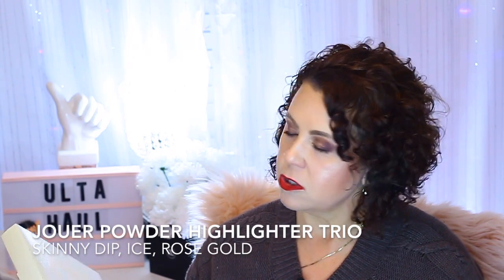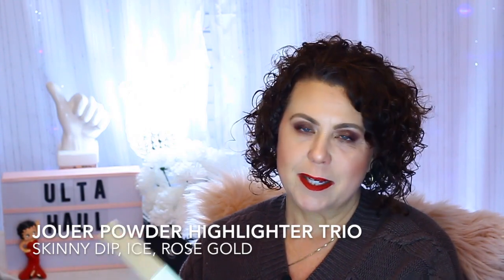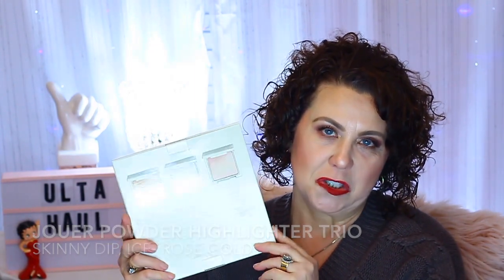Then I got this from Joy — the Powder Highlighter Trio — and I was really disappointed because I got this same product in last year's lucky bag. I already have all of these. What are the odds of getting the same product two years in a row? So this will probably go in a giveaway.